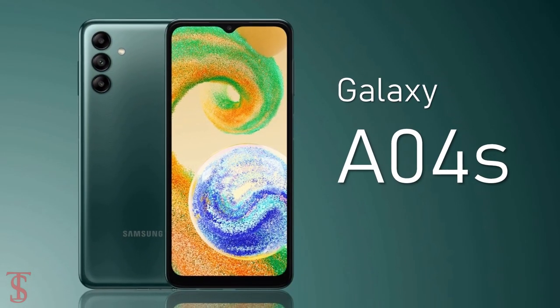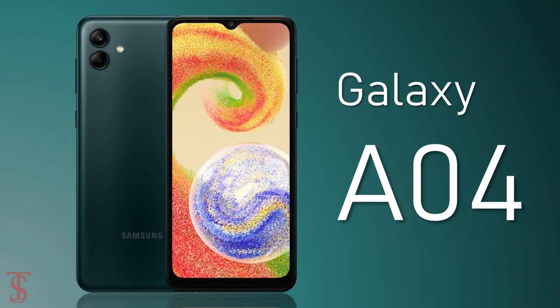Samsung has launched its new A-series phone called the Galaxy A04s, and it is an upgrade over the recently launched Galaxy A04 smartphone. Talking about the specifications: